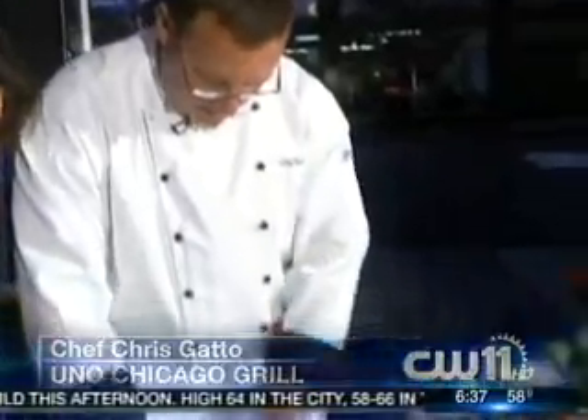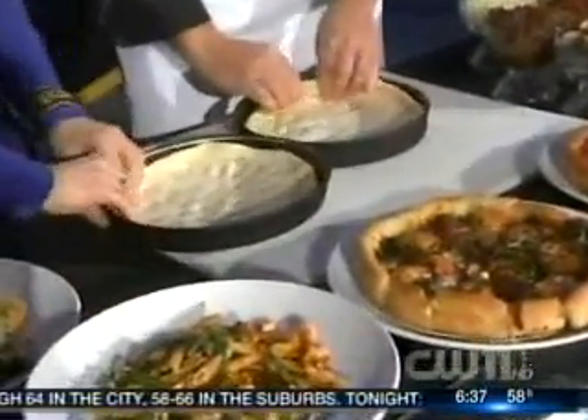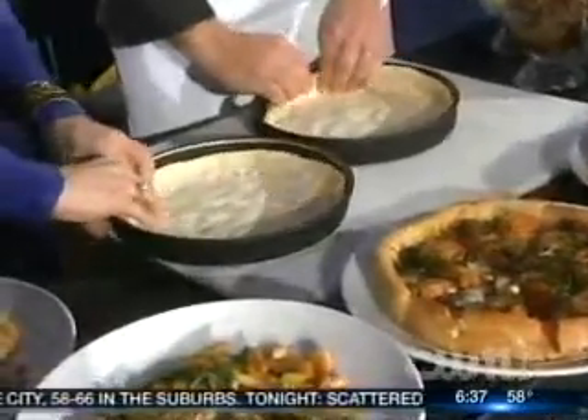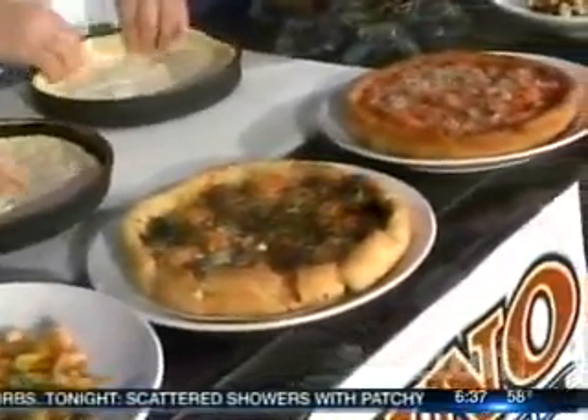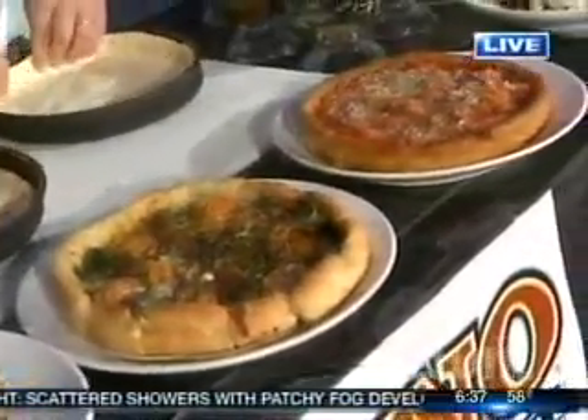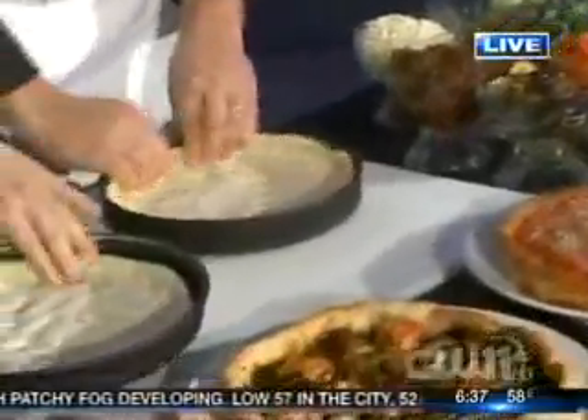Once you get it out to the edges, you then want to take your fingers and crimp it into the sides like such. There's lots of oil in this, which gives it that flaky, buttery crust. We invented the deep dish back in 1943. The recipe hasn't changed, and we still make the dough every day in our restaurants.